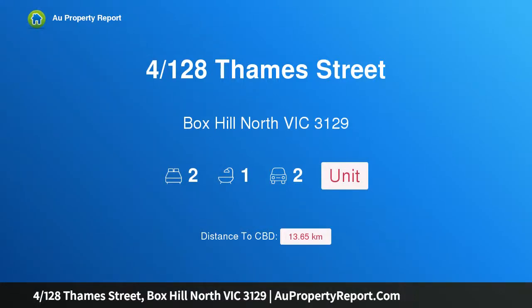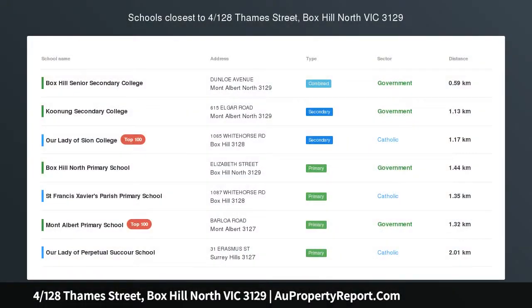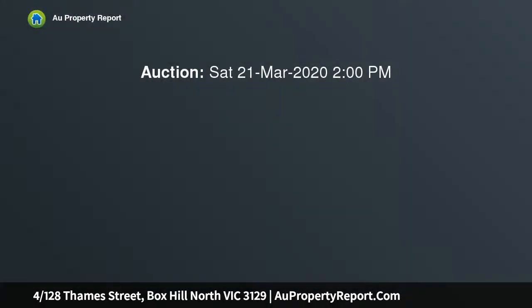Hi, I am glad to introduce the property at 128 Thames Street, Box Hill North, Victoria 3129. Unbelievable space, modern updates, and a brilliant location sure to take your breath away, with an amazing internal space of 92